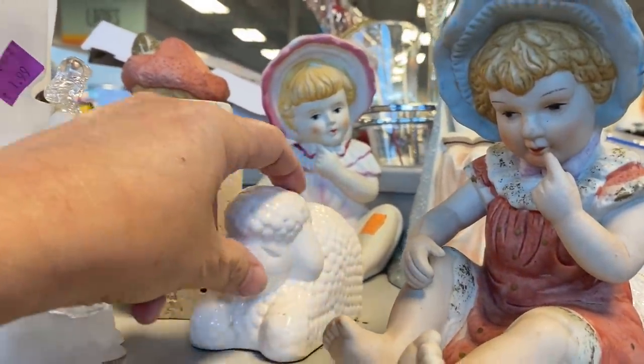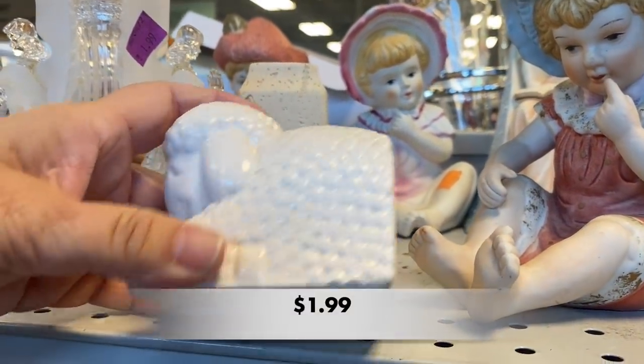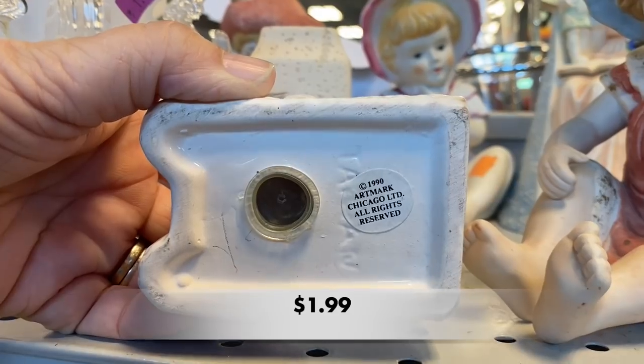I checked out this cute lamb salt and pepper shaker. It was made in Taiwan in 1990, so that is considered vintage.